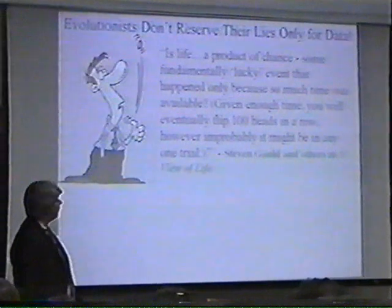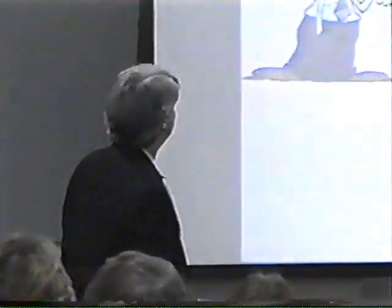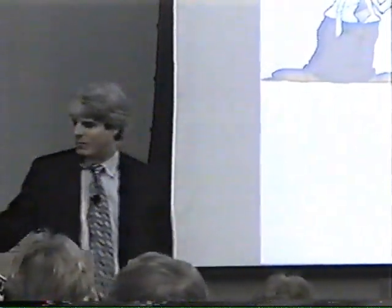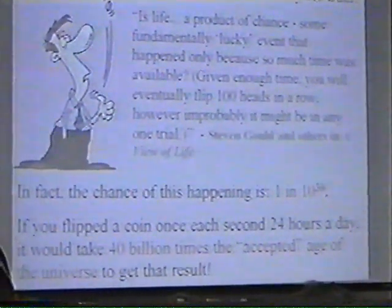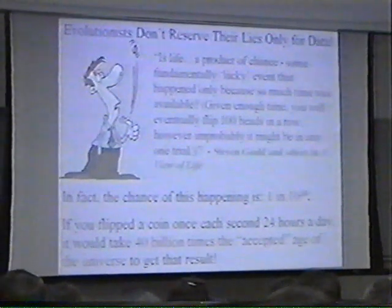Actually, we can calculate the percentage chance of that happening. If we flip a coin, it's a 50% chance it's heads, 50% chance it's tails. If we flip a coin twice, the chance of getting two heads in a row is 50% times 50%, or 25%. You do that 100 times, your chance of getting 100 heads in a row is 1 in 10 to the 30 — that's a 1 followed by 30 zeros. If you flip the coin once each second, 24 hours a day, it would take 40 billion times the accepted age of the universe to get the results Stephen Gould is talking about.